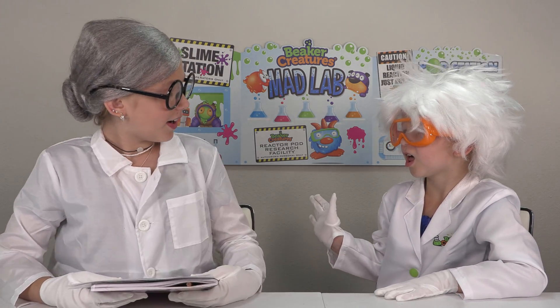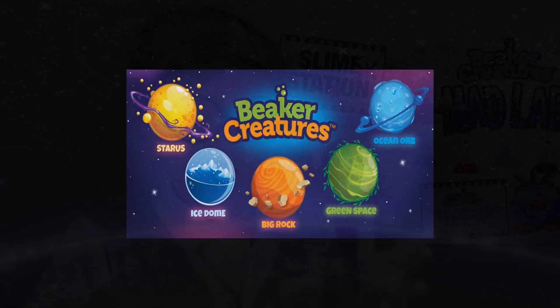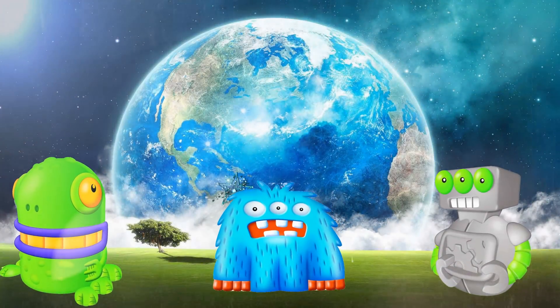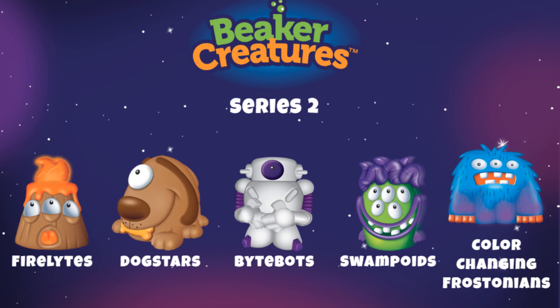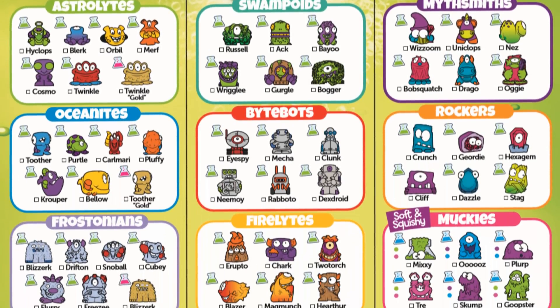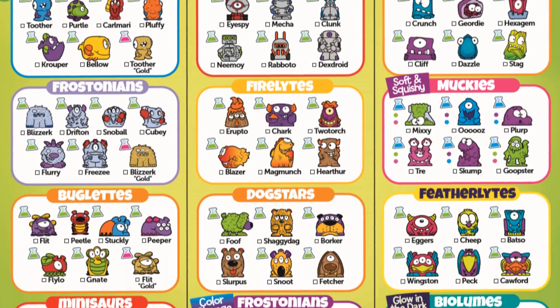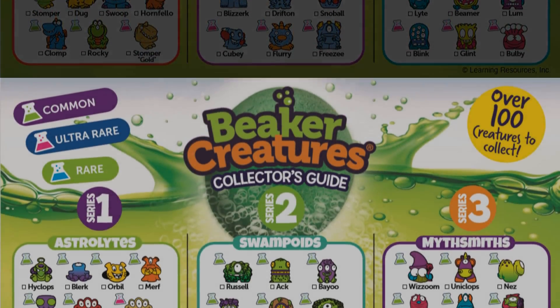Who are you? My name is Mrs. Froge. Hi dear. Can you tell me something about Beaker Creatures? Of course! After traveling through space from a tiny distant planet, they have landed on planet Earth in search of more hands-on science and adventures. There are 65 Beaker Creatures from 9 different families, including Astrolites, Oceanites, Frosonians, Bulblets, Firelights, Darkstars, Bytebots, Swampoids, and Minisaurs.